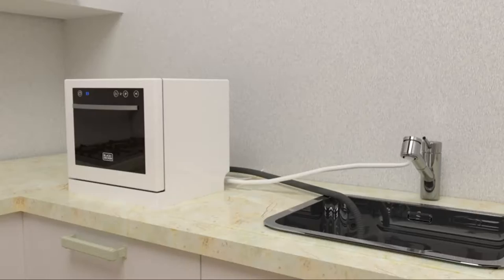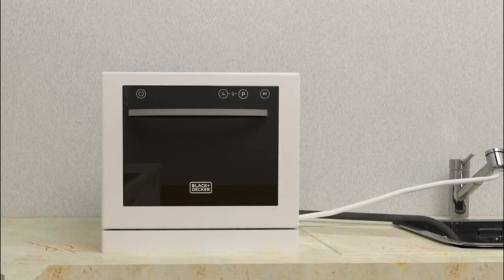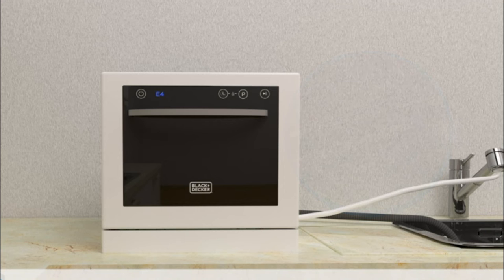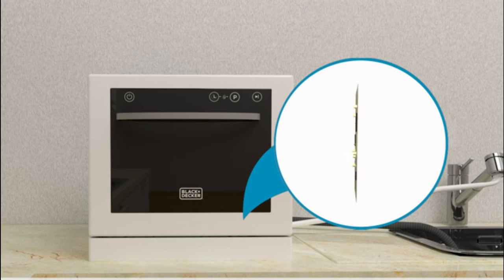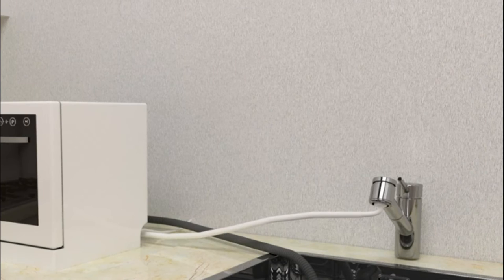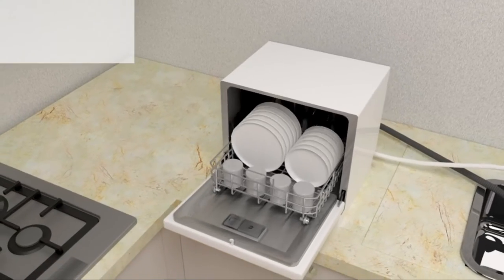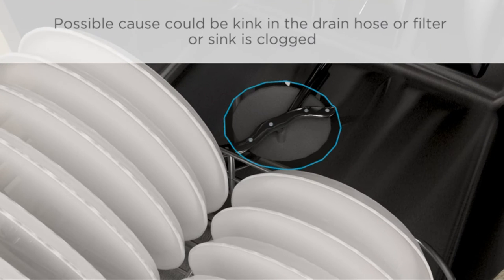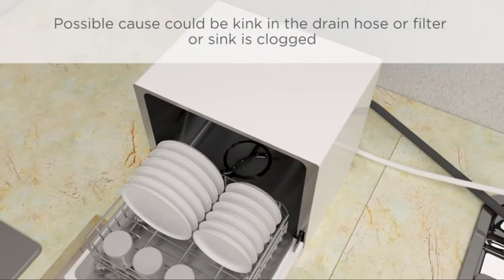It has a stainless steel interior for easy cleanup, and its delay start function allows you to select when you want to wash the dishes. It can accommodate up to 4.25 cubic feet of dishes, which is enough for a full set of dishes for 6 people.